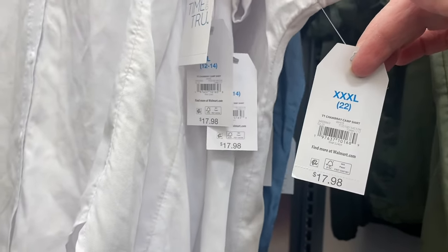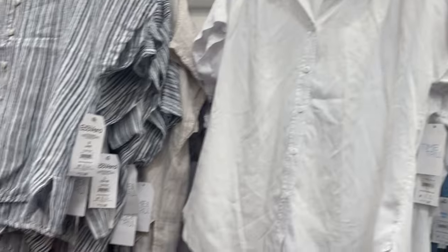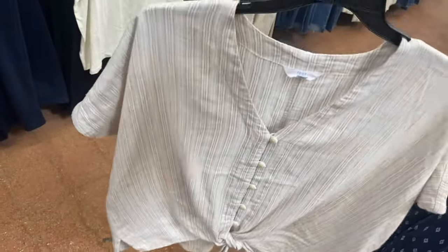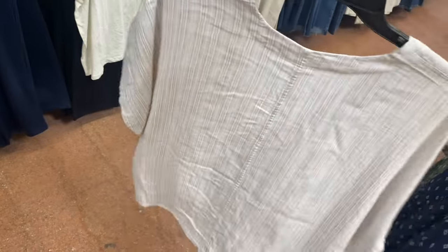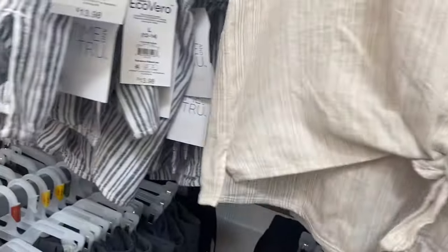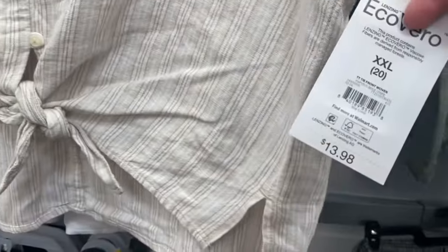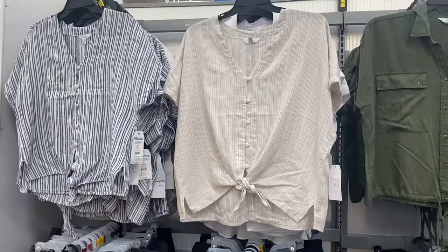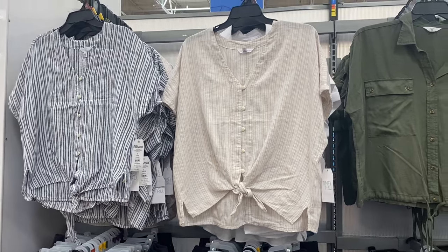I showed the camp shirts before, but there's something new next to them. The camp shirts come in blue jean or white — it's a chambray camp shirt for $17.98 with cuffed sleeves. The new one is so cute: it has cute buttons, ties at the front, V-neck, and a mock-style sleeve that hangs off a bit. It's the tie front woven top for $13.98, also by Time and True.